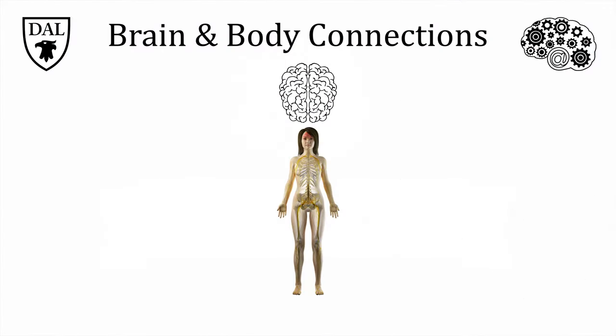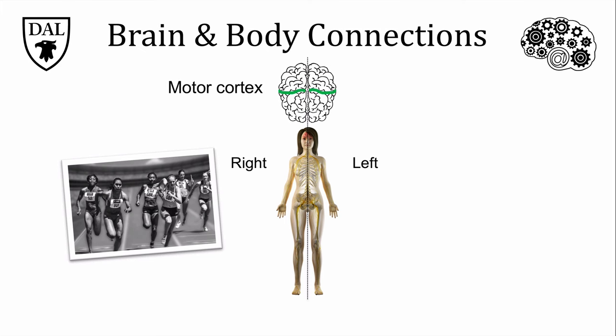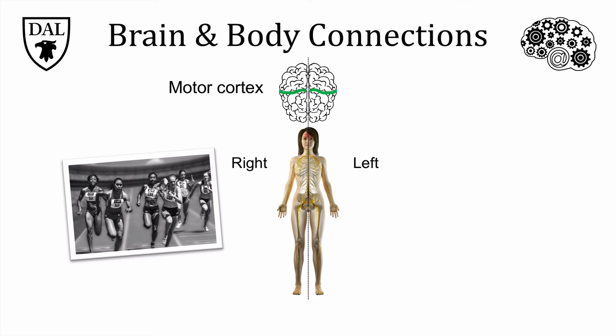This woman is facing us, so her left is on our right and vice versa. The primary motor cortex, which controls voluntary movement, is located roughly here. We know from the work of German physiologist Edward Hitzig in the 1860s that this part of the brain has a contralateral connection to the body parts it controls, which means that it is connected to the opposite side. Hitzig first noticed this while caring for wounded soldiers, and found that touching the surface of a specific strip of cortex caused movement on the opposite side of the body.